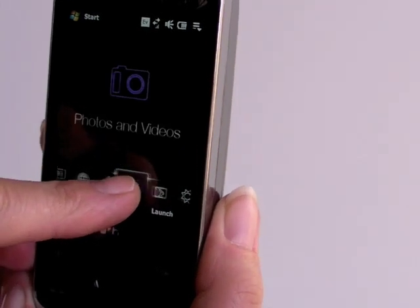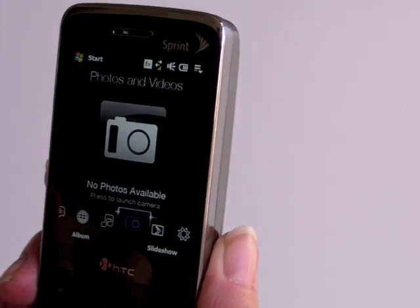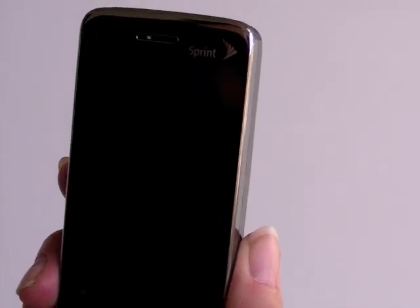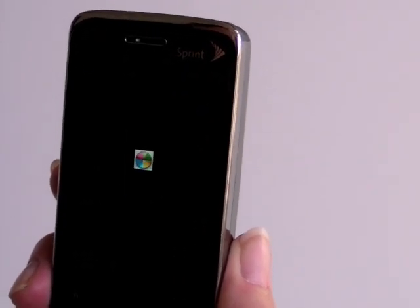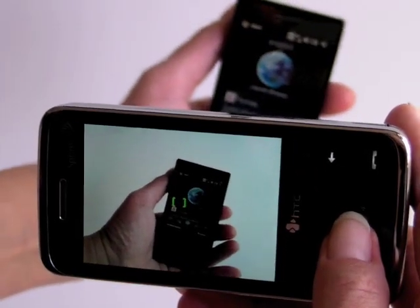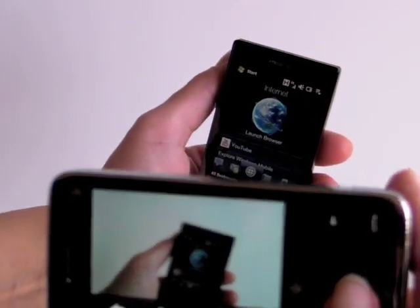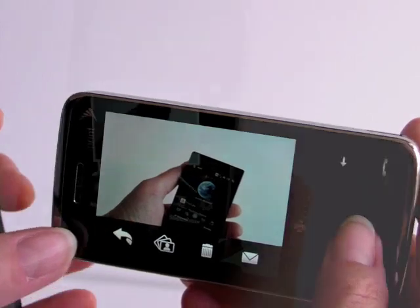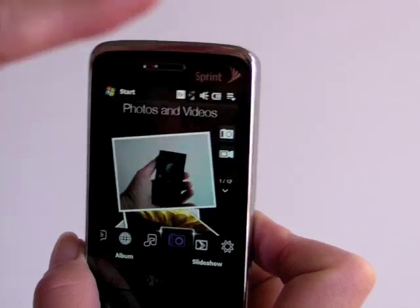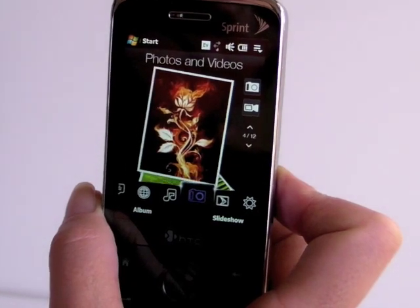Now we'll take a quick look at the camera. This is a 3.2 megapixel camera with an autofocus lens, just like the Diamond on Sprint. You launch the camcorder or the camera by pressing these icons. There is no dedicated camera button — kind of a bummer if you're into really fast, spontaneous, impromptu shots. We'll take a picture of our GSM Diamond. Focus time is pretty fast, and after you take a picture it shows up on the photos and videos screen and you can flick through your pictures.